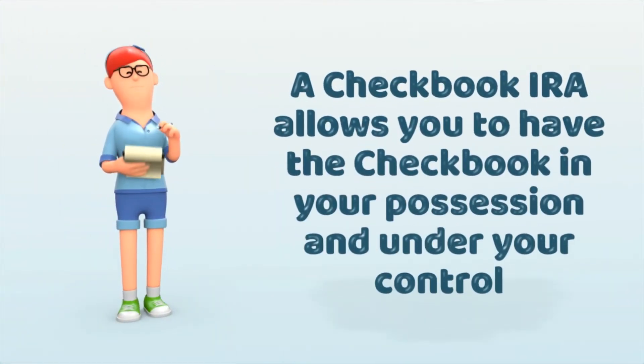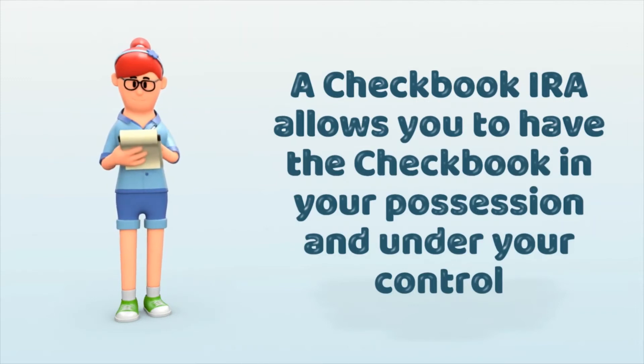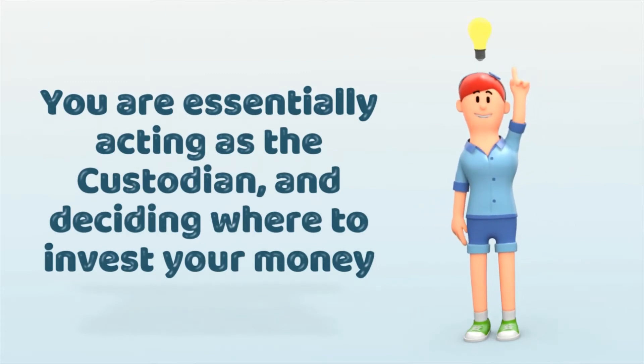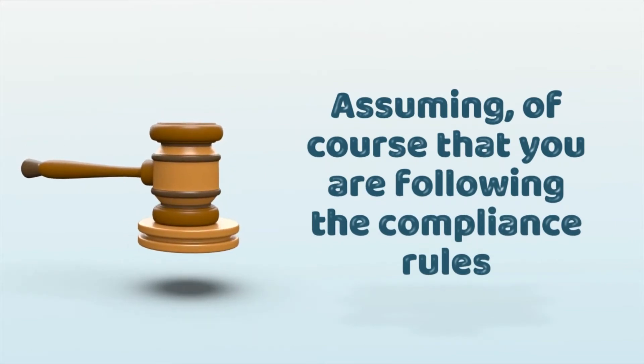The checkbook IRA allows you to have the checkbook in your possession, in your control, so you're essentially acting as that custodian and deciding where to invest your money, assuming, of course, that you're following the compliance rules.